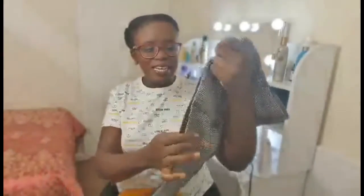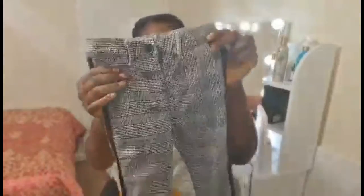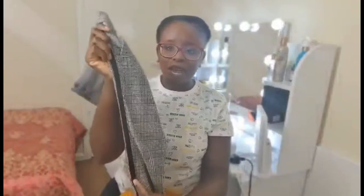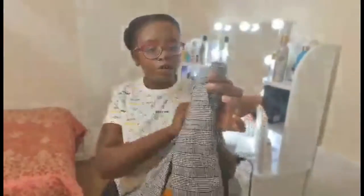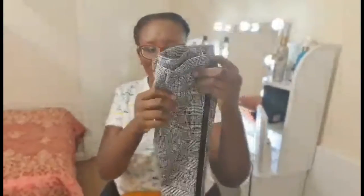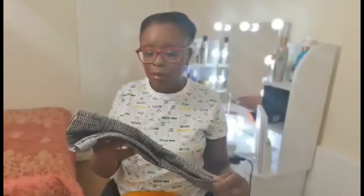The first piece I'm going to show you is from River Island. This first one is a really cute nice checked trousers. You can wear it for formal occasions and it's got really nice detail in it. His uncle is the one who chose this for him — it's really, really nice detailed trousers.